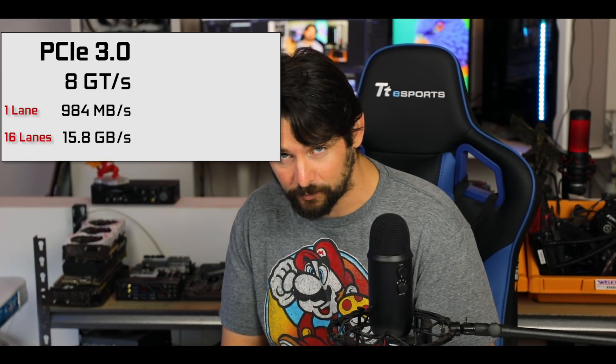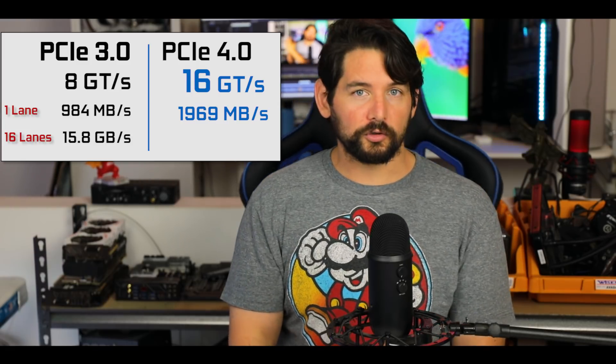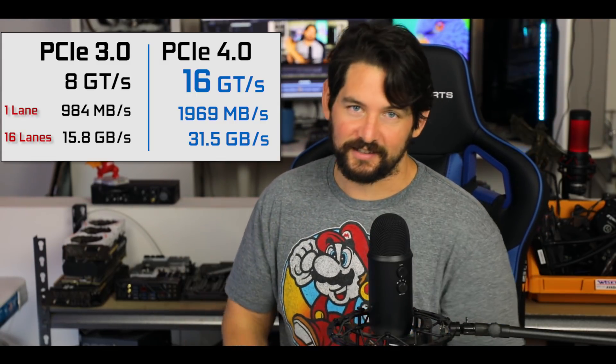PCIe 4.0 doubles this, as I said, to 16 GT/s transfer — meaning about two gigabytes per bus lane — for a total of almost 32 gigabytes per second on a x16 slot. That is a lot. I can already hear the critics saying that no video cards today can max out the available bandwidth on a 16-lane PCIe 3.0, but we're getting very close to it and the next generation of video cards will be able to take full advantage of PCIe 4.0. Also, having greater bandwidth per lane gives us the opportunity for better multi-GPU support, which might be really interesting for heavy gamers but specifically for workstation and rendering use cases.